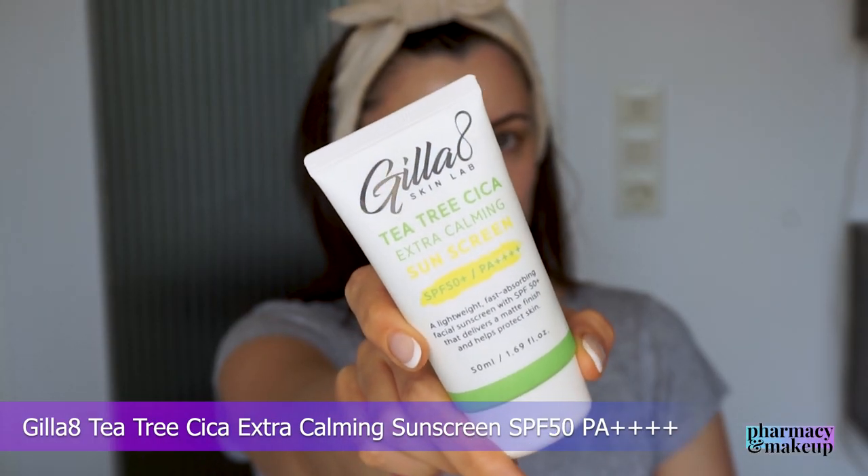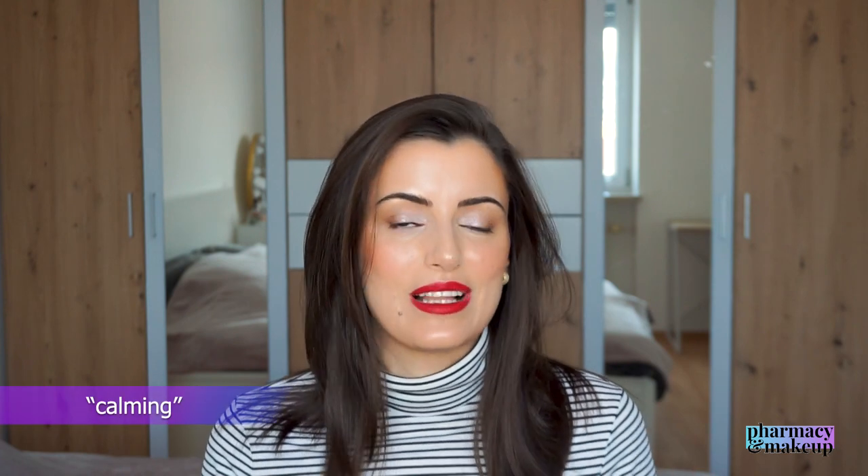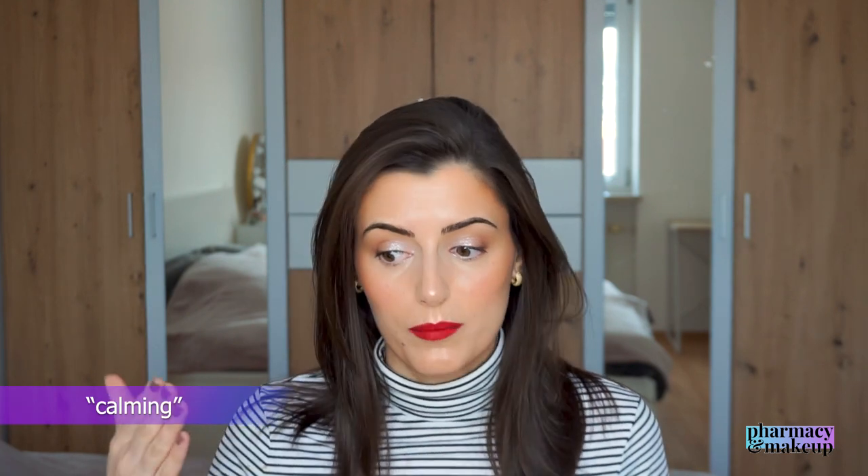The first sunscreen is a Korean one called Gila 8 T3 Tika Extra Calming Sun Cream SPF 50 PA++++. Active ingredients are niacinamide, tranexamic acid, and centella asiatica extract. Both niacinamide and tranexamic acid have brightening properties and are good for fading dark spots. Centella asiatica extract is good for calming the skin and has soothing properties. This sunscreen also has more soothing plant extracts, which explains the 'calming' claim in its name.